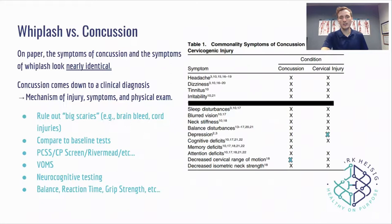So let's first look at whiplash and concussion. On paper, the symptoms of concussion and the symptoms of whiplash look nearly identical. Concussion really comes down to the clinical diagnosis — you need a mechanism of injury, you need symptoms, you need a physical exam to rule out the big scaries, to compare it to baseline tests, the PCSS, the CP screen, various questionnaires to determine was this a concussion? But if you only had symptoms, it would be really hard to tell a cervical or whiplash injury from concussion.